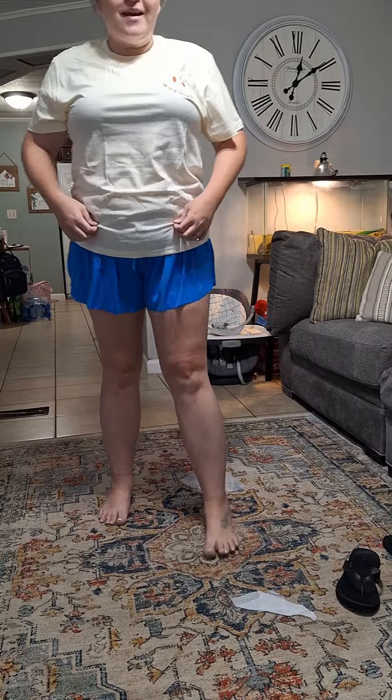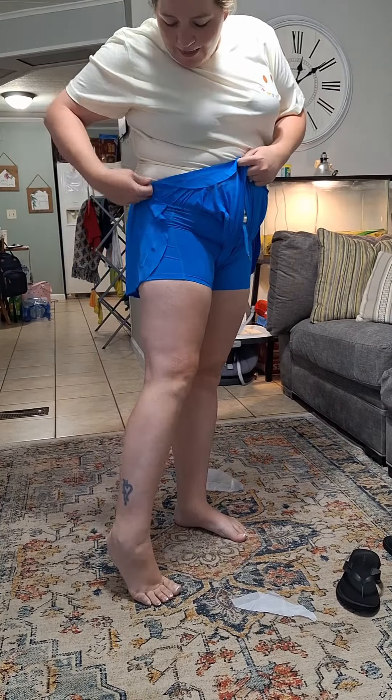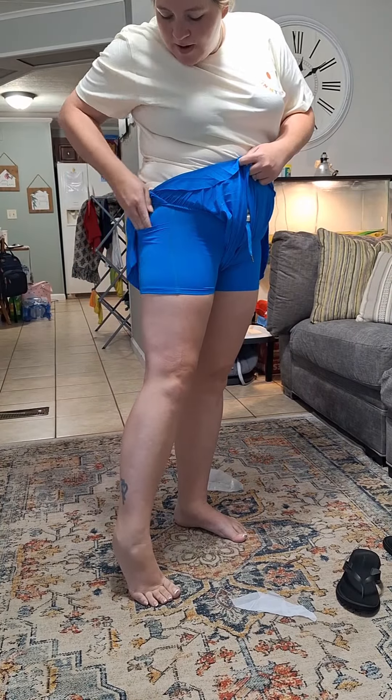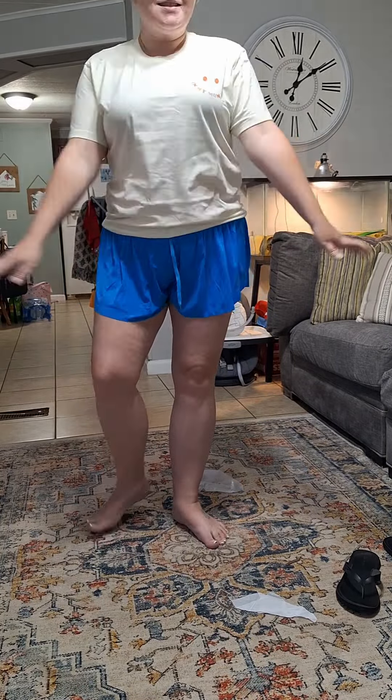Okay, so here is the first outfit. I love it so much. These shorts feel amazing, and they've got the biker shorts up under them and a pocket on this side. That's it, just the one pocket. But they stretch. And here is this shirt.